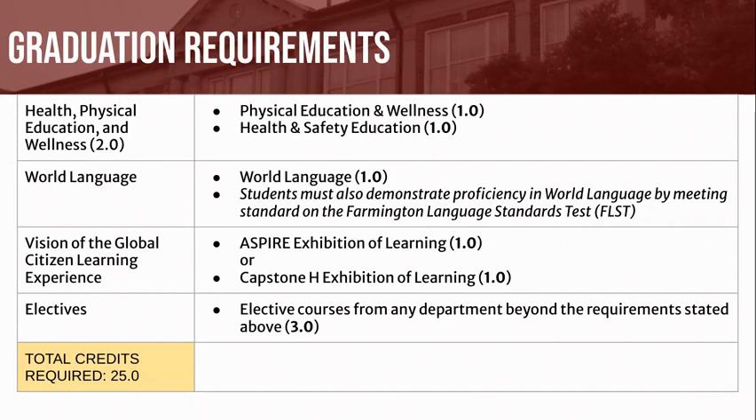All students are required to earn 1 Vision of the Global Citizen Exhibition of Learning credit. Students will have 2 options for completing this requirement: they may either enroll in an Aspire or Capstone Honors course, typically taken during your junior or senior year. Lastly, students will be required to earn 3 additional elective credits in any department beyond the aforementioned requirements to earn the minimum 25 credits for graduation.